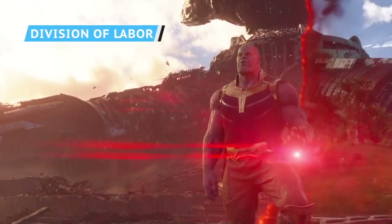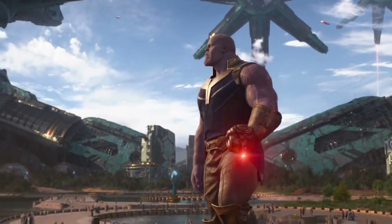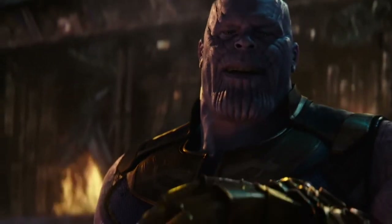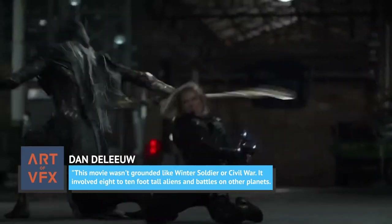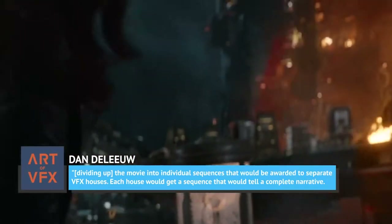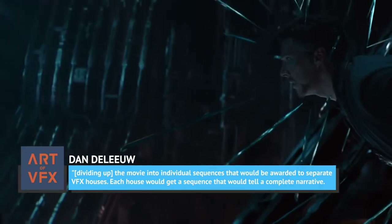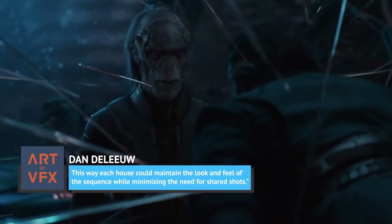Marvel Studios' overall VFX supervisor Dan DeLue gave some insight into the amount of work that goes into a movie's visual effects before anyone's even powered on their editing rig. Speaking of Avengers: Infinity War, DeLue said, 'This movie wasn't grounded like Winter Soldier or Civil War. It involved 8- to 10-foot-tall aliens and battles on other planets. We knew the movie was going to be massive and had to plan accordingly.' The plan involved dividing up the movie into individual sequences awarded to separate VFX houses, each getting a sequence that would tell a complete narrative, minimizing the need for shared shots.